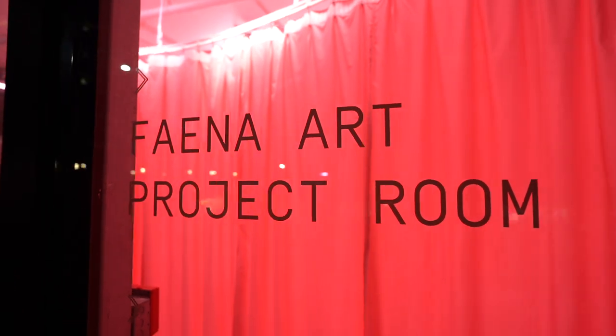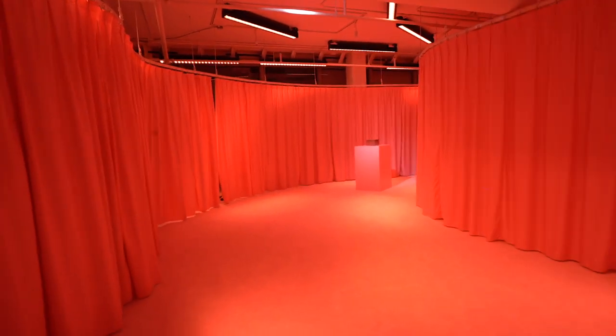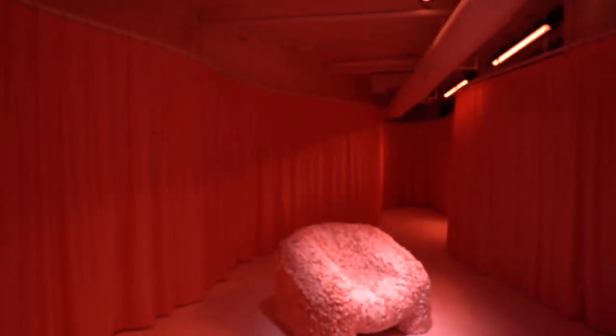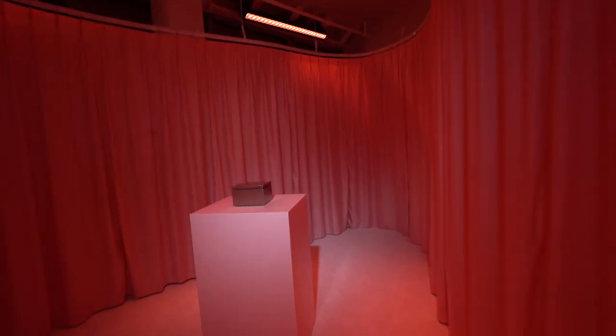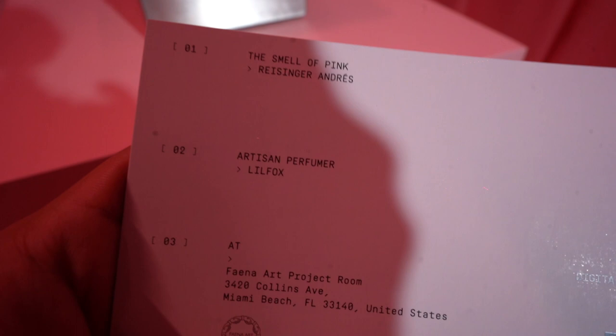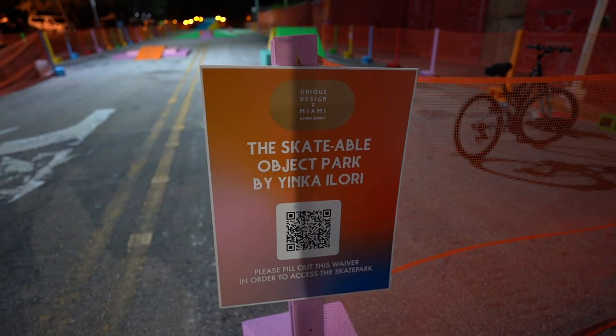Our next spot is called The Smell of Pink — 100% free. It smells so good in here and feels so good. This is The Smell of Pink by Raisinger Andres, on the first floor of the Faena building's art project room. Just two pieces to look at, but there's relaxing music, a great scent, and a soft carpet. You get a card at the beginning telling you who the perfumer is — Little Fox — along with the designer's name.